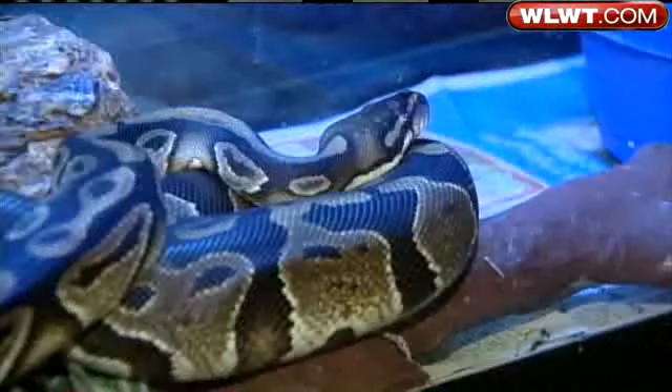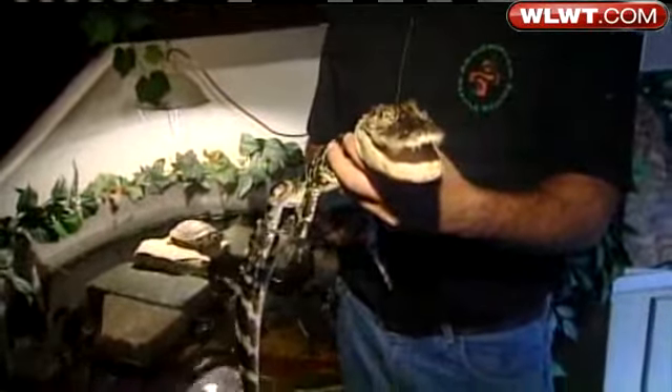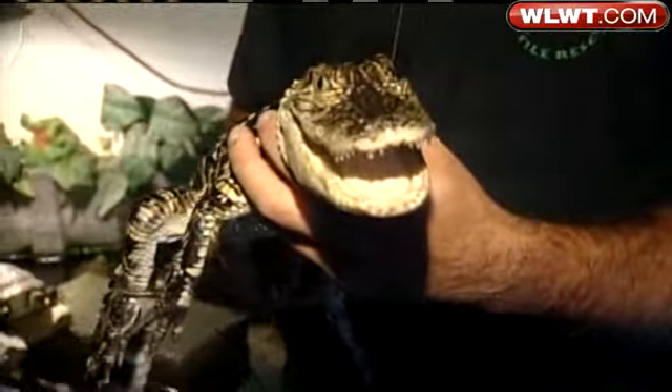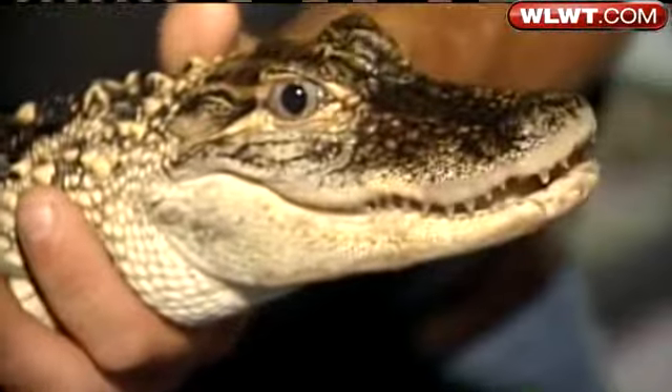Most of the pets we try to place in new homes — water turtles, pet snakes, and things like that. Alligators we don't; we send them down to Florida. Not an average animal that you want to have in your house. As you can see, he has quite a few teeth, and they grow to be about 12 feet long and live for 75 years.